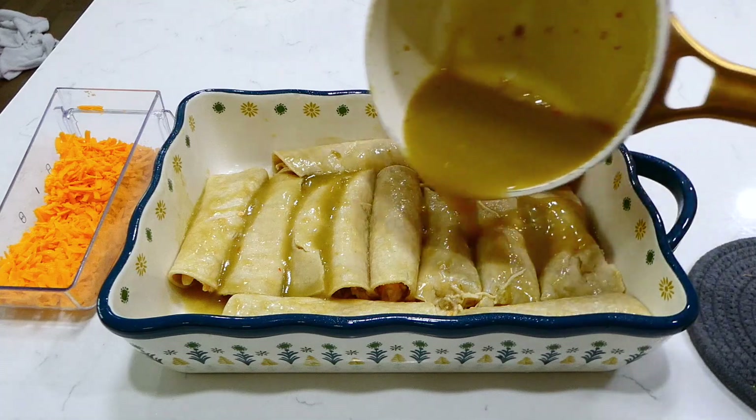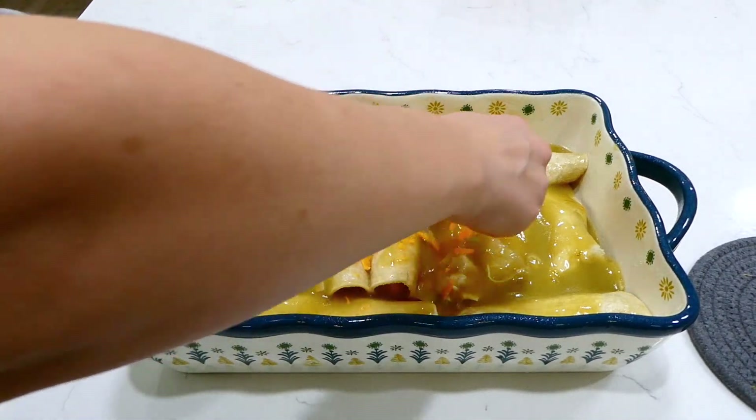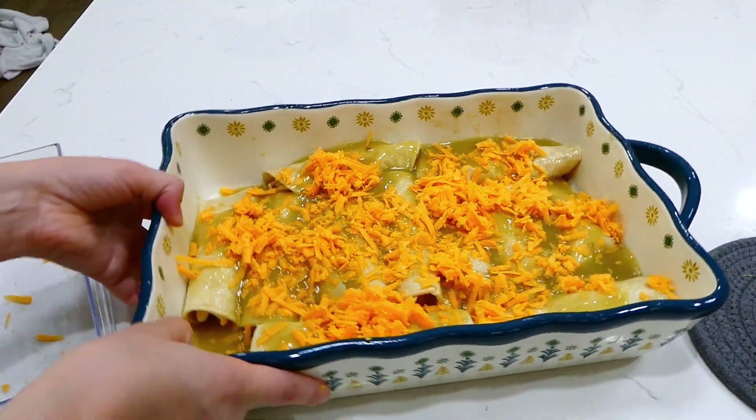If you like your enchiladas extra saucy, pour the enchilada sauce over the top, then cover everything with a cup of shredded sharp cheddar cheese. Bake in a preheated oven at 350 degrees for about 30 to 35 minutes.